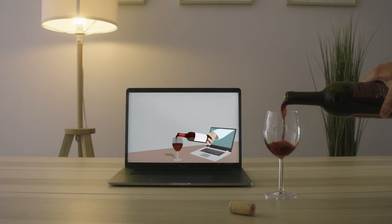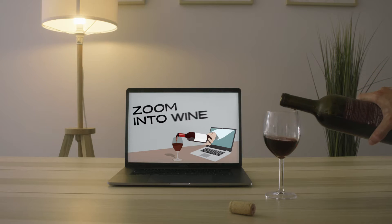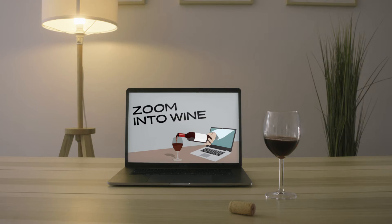Ladies and gentlemen, welcome to Zoom into Wine. It's time for the show and your host, Ian Blackburn. It's with great privilege I get to introduce you to Olivier Humbrecht, Master of Wine from Alsace, France.